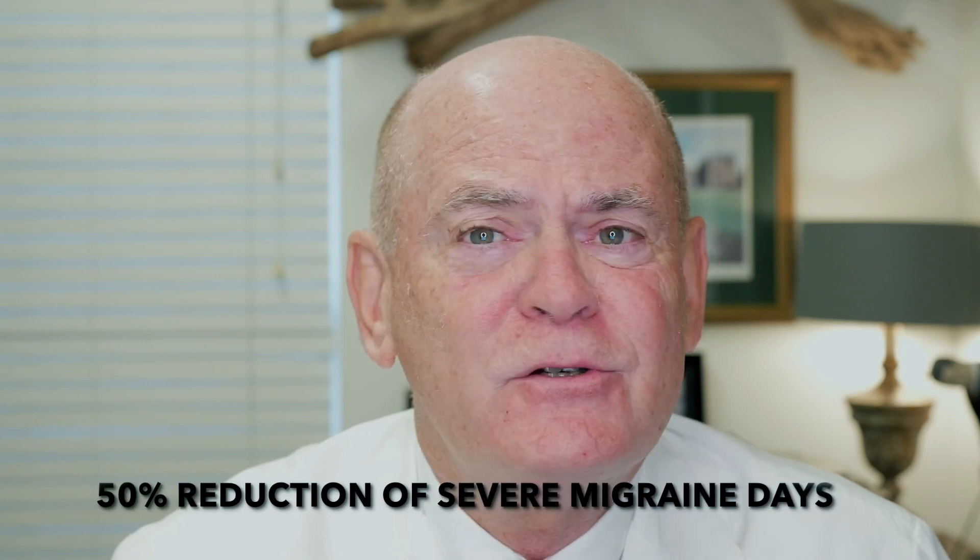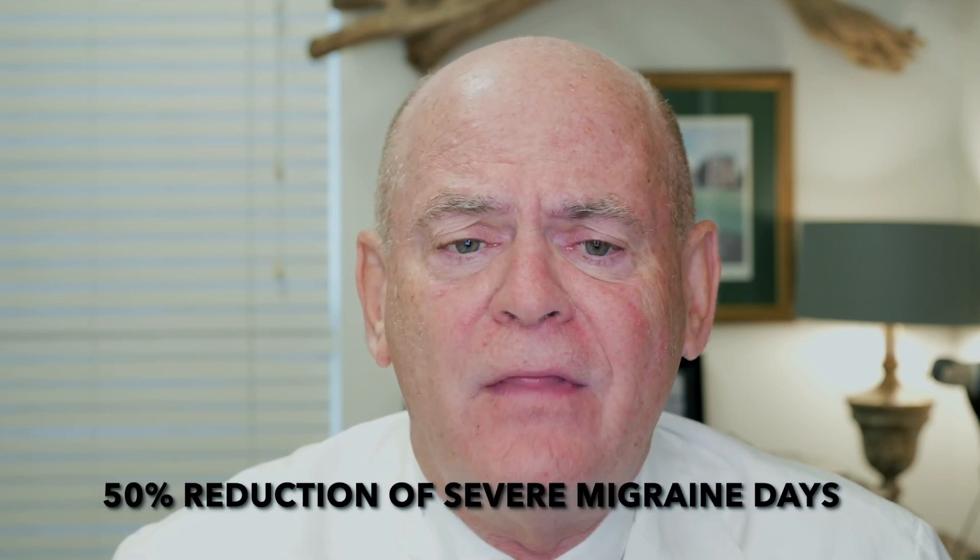There's a 50% reduction of severe migraine days, which is pretty huge — and I'm not sure we haven't seen slightly higher than that. It does not cause medication overuse headaches, and we may actually use it for medication overuse headaches to try to break that cycle.